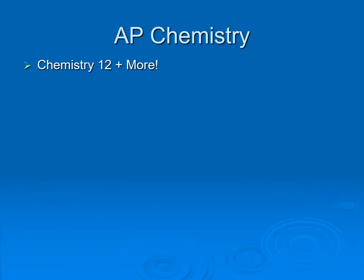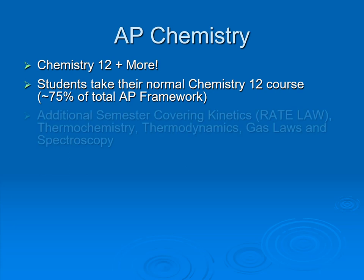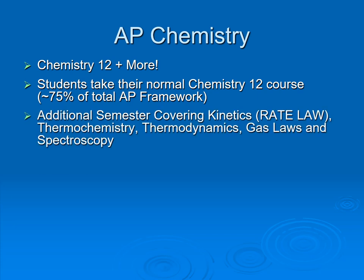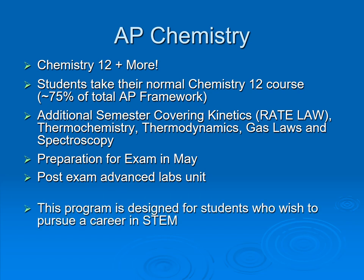Advanced Placement Chemistry is like an advanced Chemistry 12. You could take your Chemistry 12 course with an additional emphasis on kinetics, thermodynamics, thermochemistry, gas laws, and spectroscopy. This is preparation for the AP exam in May, with lots of lab opportunities, and is designed for students pursuing a career in science, technology, engineering, and mathematics.